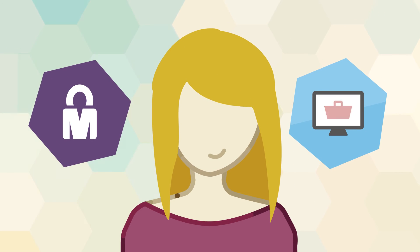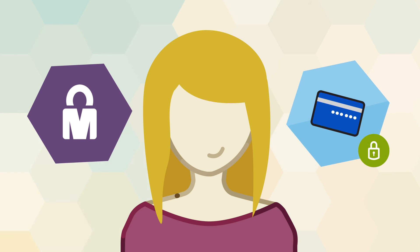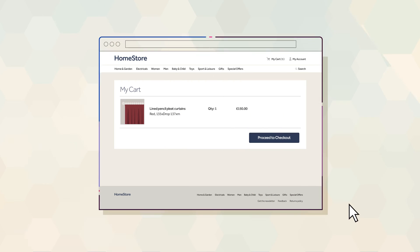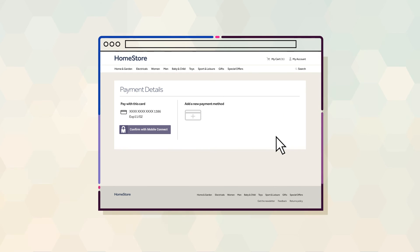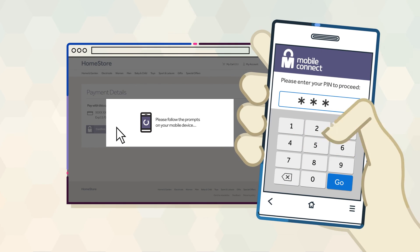This gives her the confidence that were her username and password ever compromised, her pre-stored credit card details are protected. So when buying new curtains through the store, Mary selects her saved payment details. A prompt on her mobile phone asks her to enter her PIN.